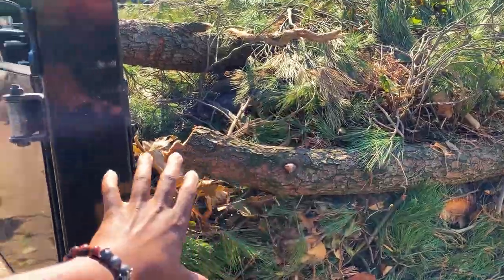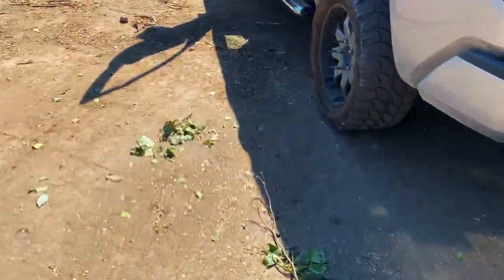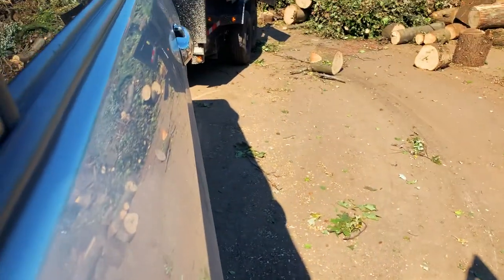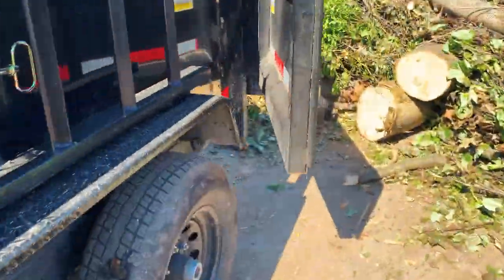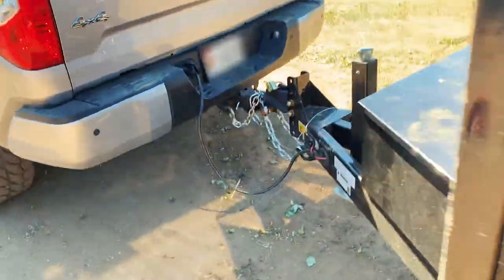All right guys, this is the final load — a bunch of pine bush tree. I'm gonna move it a little bit closer and then lift it up so that when I drag it, everything goes. All right, we're good — now we're gonna lift the bed up.